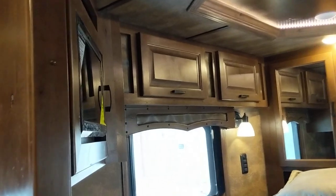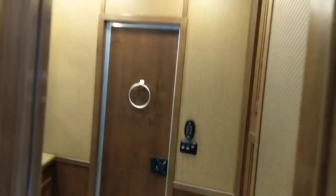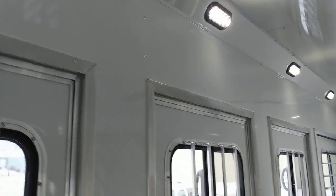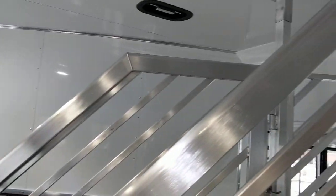Here's a look up in the gooseneck as well. Let's head towards the back and take a quick look at the horse area. Being a side load, you're gonna have a full rear tack area on the very back that you can access from the outside.